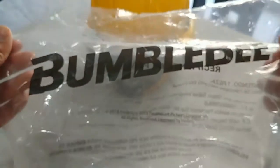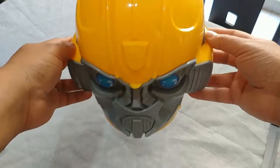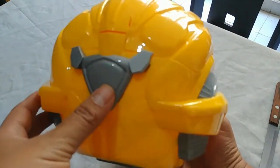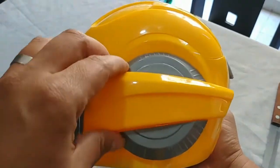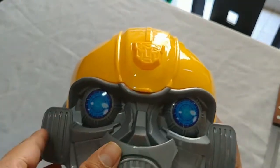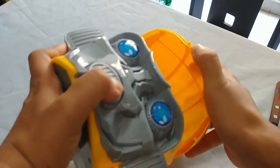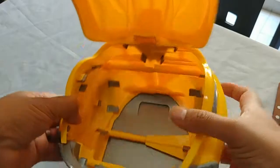This plastic Bumblebee movie bucket - look at this thing, holy smokes! It's not even cheap plastic, it's nice hard plastic. This one pops open - there you go, you can see the inside, that's where the popcorn will go.